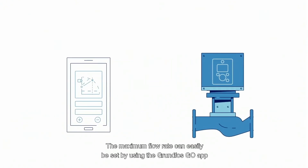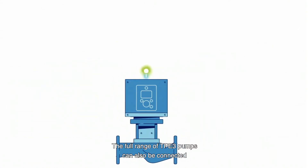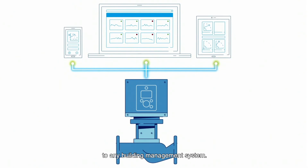The maximum flow rate can easily be set by using the Grundfos Go app, or directly on the pump display. The full range of TPE-3 pumps can also be connected to any building management system.